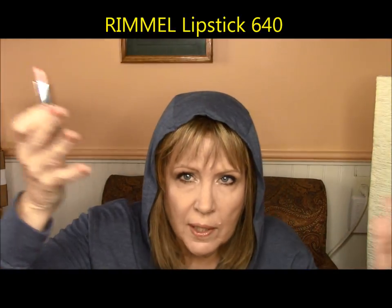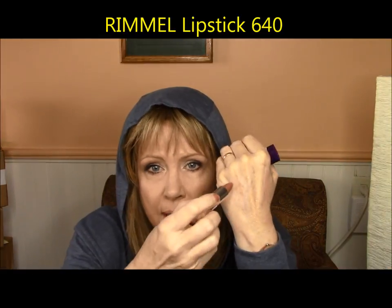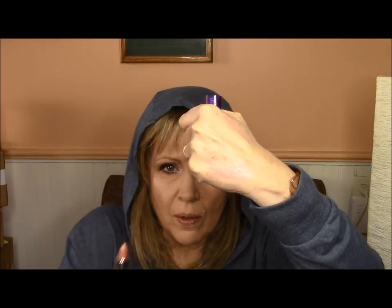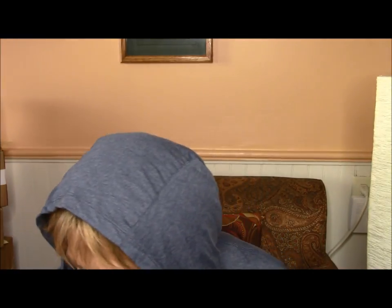Rimmel, shade number 640 — I wanted to try this from my Angel and Devil thing that I just did with the Saint and Sinner palette review. But what's up with the smell? It's very florally. I didn't like this very much at all — very, very shiny, very old-fashioned looking lipstick. So that was kind of a fail.